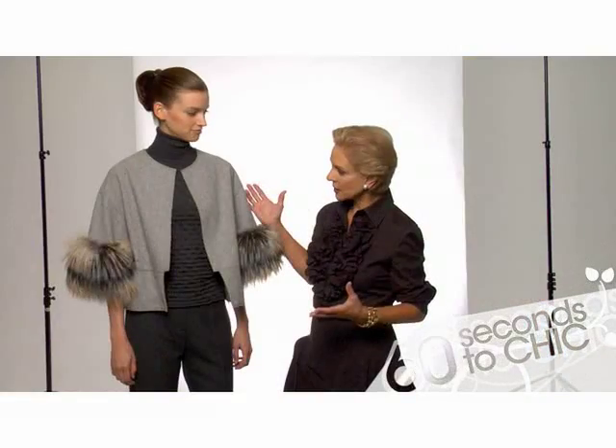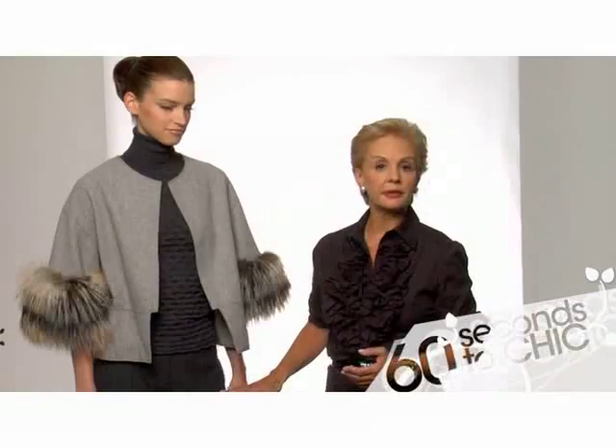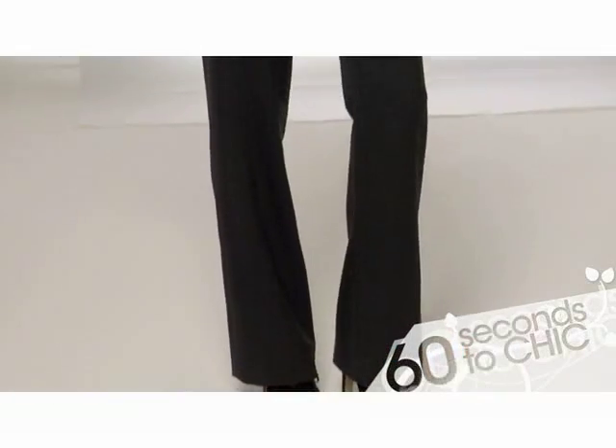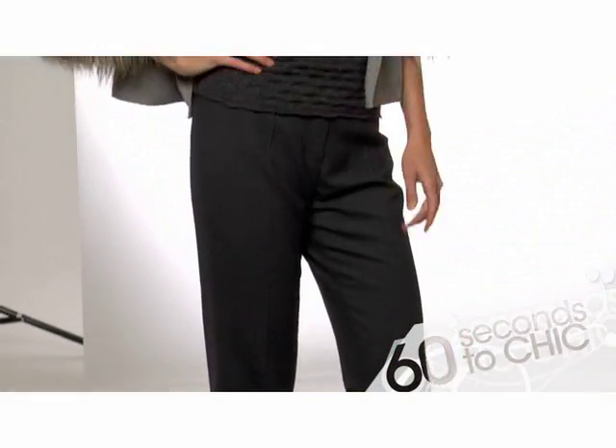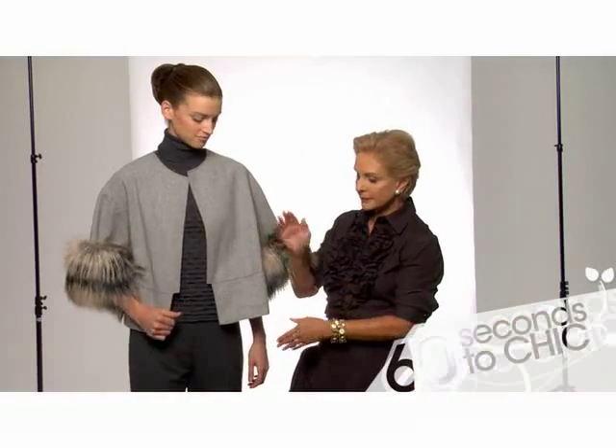Keeping the jacket from the earlier look, I try to change it — and I think because of the light gray, wear it with dark gray trousers. I like the idea of the very skinny pants because it shows the shape of the jacket.